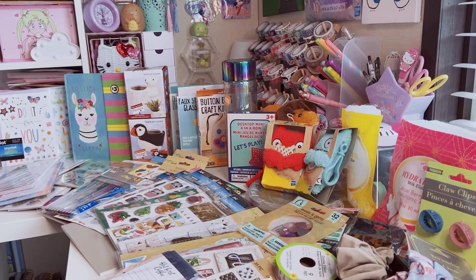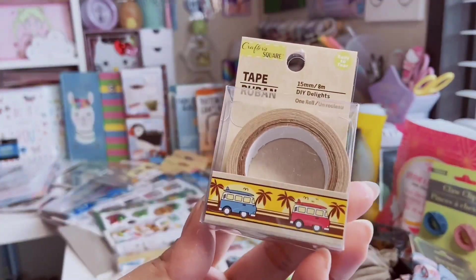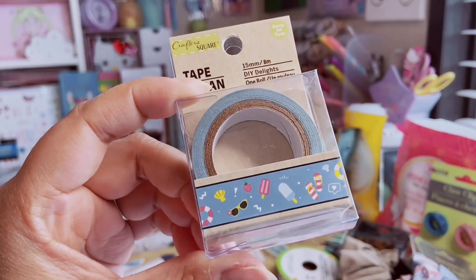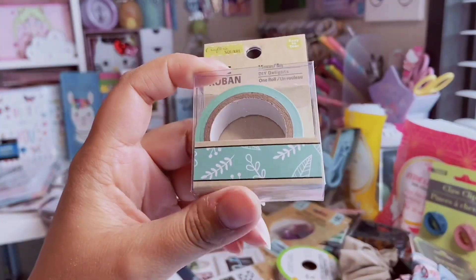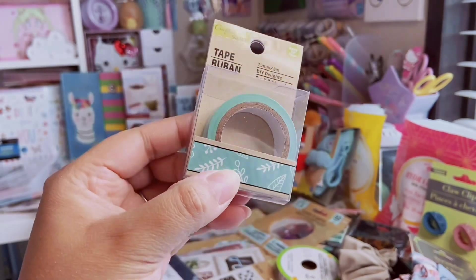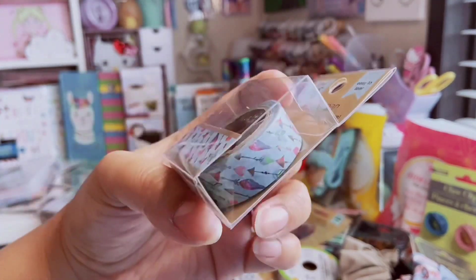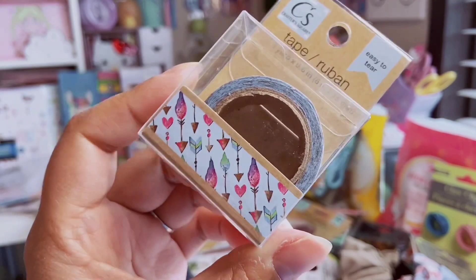Last are some washi tapes. Dollar Tree had a lot of new ones but I got these for now. First is a California/70s vibe tape in brown and golden yellow with palm trees. Then a summer one with popsicles, flip-flops, and sunglasses. Another has little foliage doodles in white and ferns in a sea green color — great for spring. The last is a colorful arrows tape with a watercolor-style look.